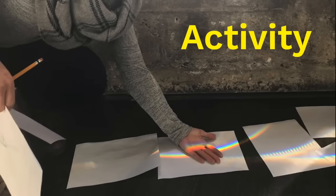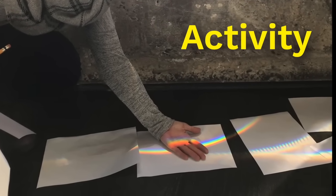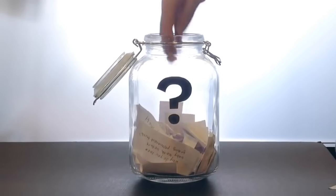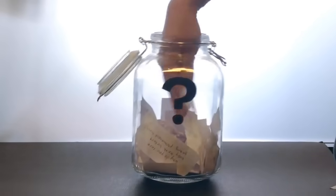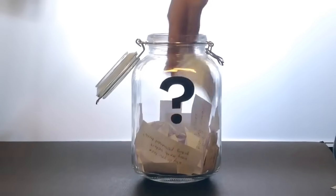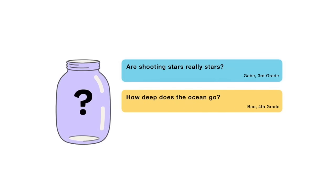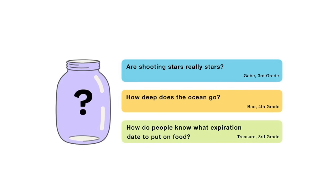We have something special for this week's episode. My friends and I here at Mystery Science have created a step-by-step activity where you can experiment with sunlight and rainbow colors. You can find a link to the activity at the end of this video. For the next episode, I reached into my question jar and found three questions I'm thinking about answering — you'll get to vote on one: Are shooting stars really stars? How deep does the ocean go? Or how do people know what expiration date to put on food? Submit your vote when the video is over. There are mysteries all around us. Stay curious and see you next week.